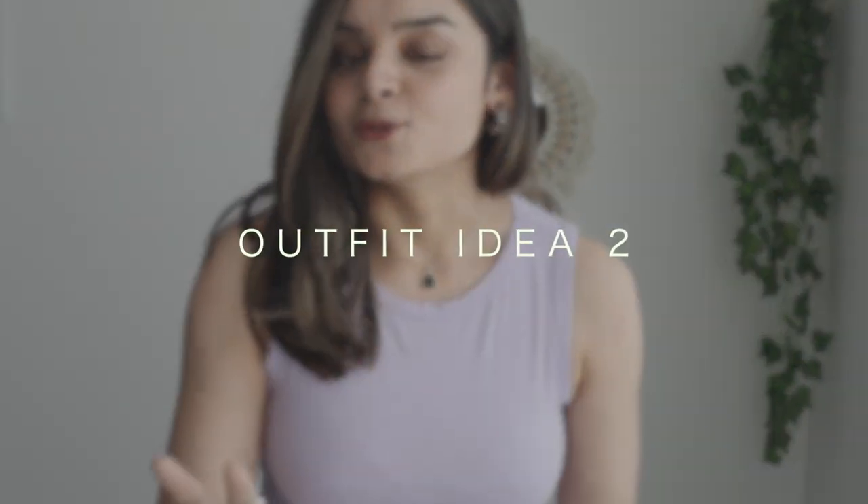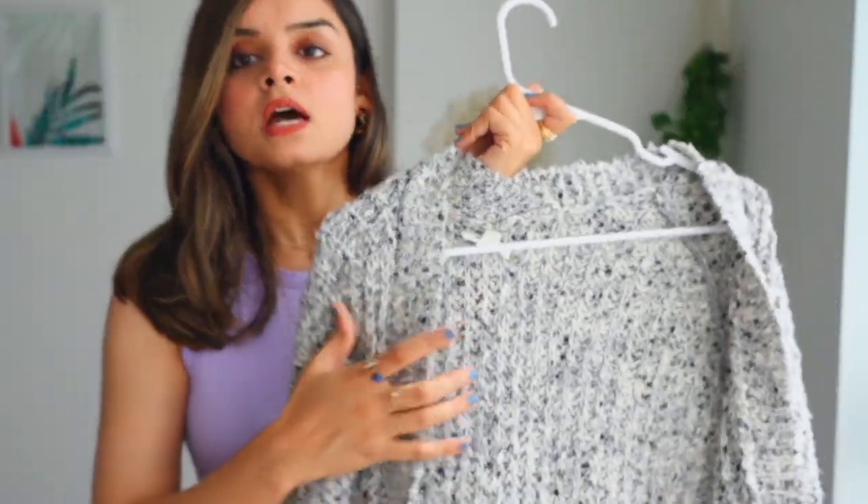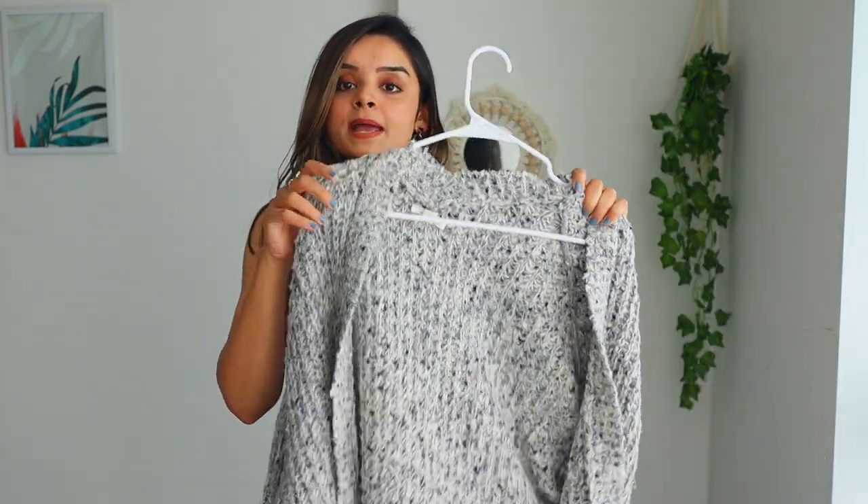Moving on to outfit idea number two, I've switched my button-down shirt with this mauve crop top. Crop tops are huge during summer season but you don't have to put them away yet because they can be so versatile and used in winter season as well. For a crop top with mom jeans I would opt for a cardigan to layer up — a gray cardigan which is very chunky and very warm. I picked this one instead of a lightweight one because crop tops are very thin compared to button-down shirts, they have cut sleeves, and I really feel cold when my arms are exposed during this changing season.